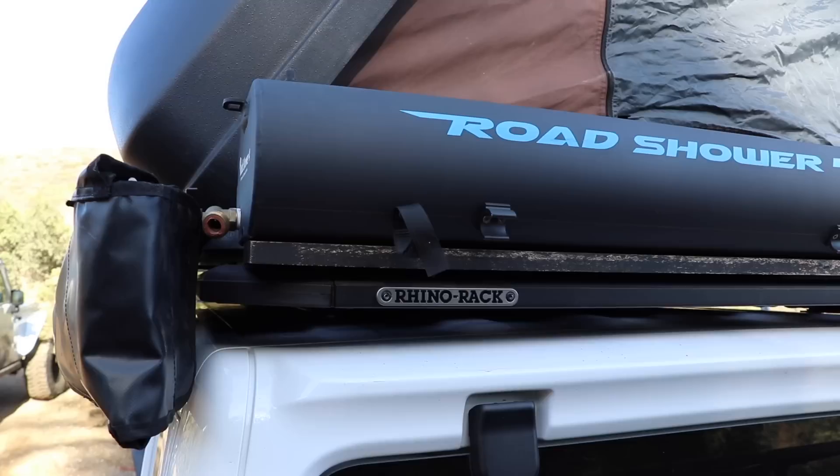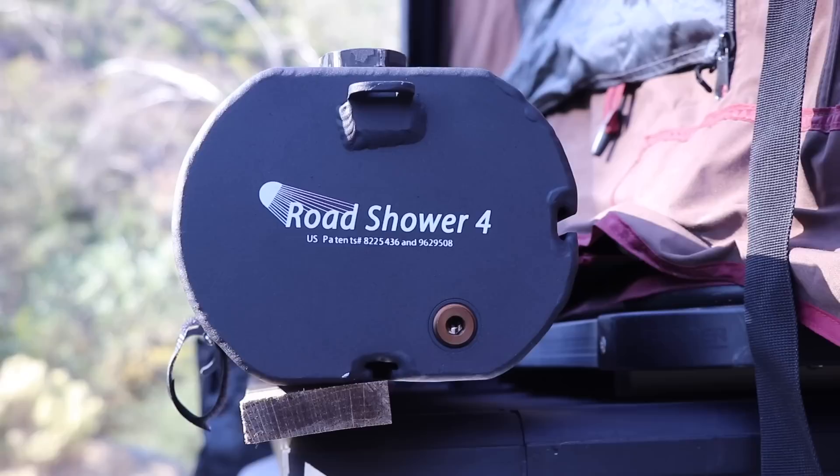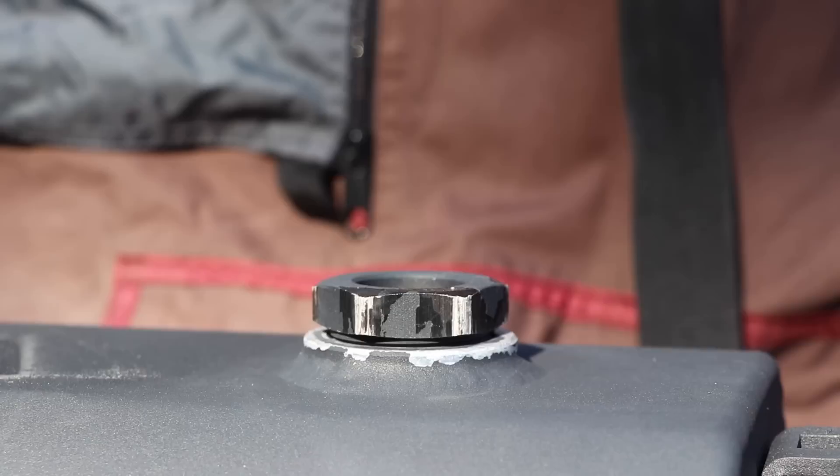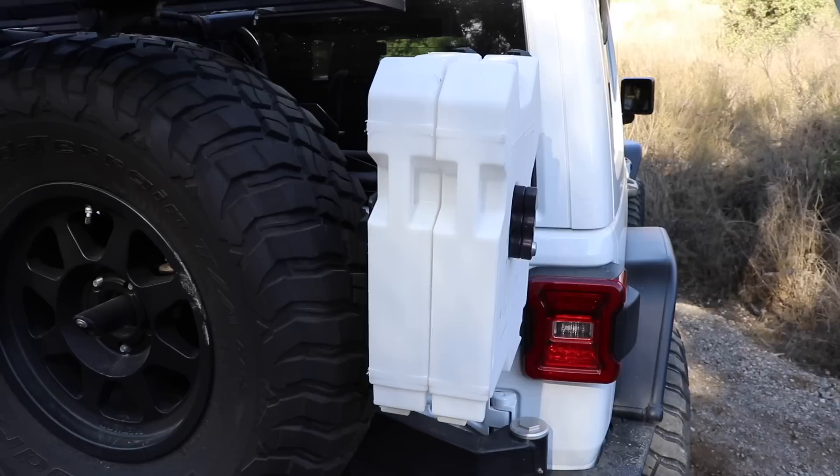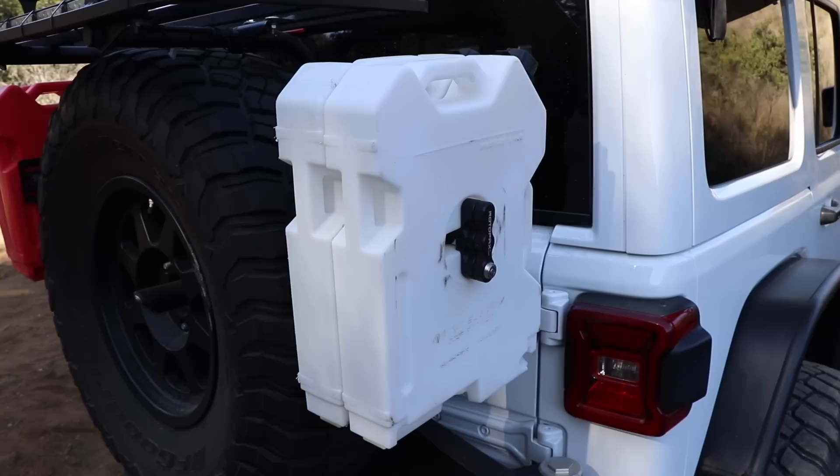I've used it as a shower a couple of times, but the majority of the time it's for washing dishes — just having pressurized water. The big thing was being able to hook an air hose to it, pressurize it, and have water on demand. How much water does that hold? That one is the medium size — it holds seven gallons. They have a 10 and a four, but I went in the middle. Is that your only water source? I have a couple rotopacks full of water and a couple gallons of drinking water inside. The road shower is just for showers and cleaning.